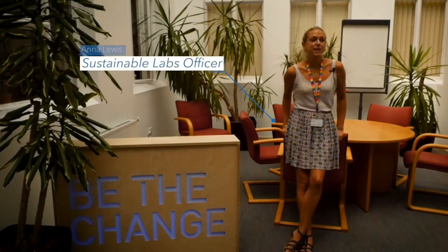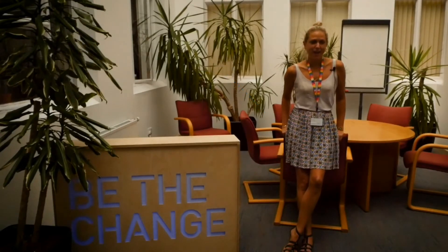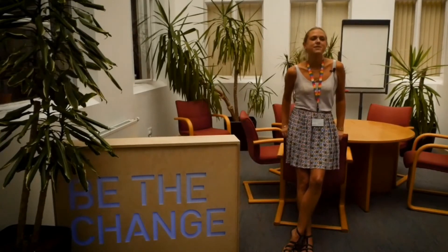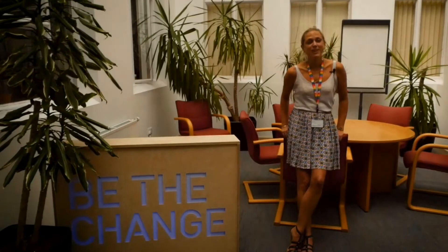My name is Anna Lewis. I'm Sustainable Labs Officer at the University of Bristol. I've been in this role getting on for four years now. My background fits the role really well — I was a research technician here at the University of Bristol in our biomedical sciences department, and then I decided I wanted to go into the environmental sustainability world, so I did a master's in climate change science and policy. This job came up right at the end of my master's — it's a really unique job. There were only four of us in the UK when I started.